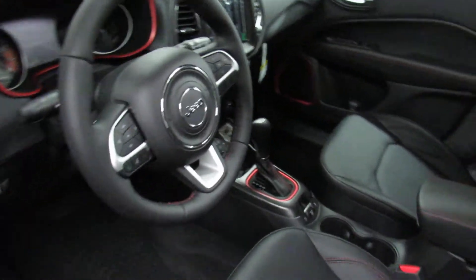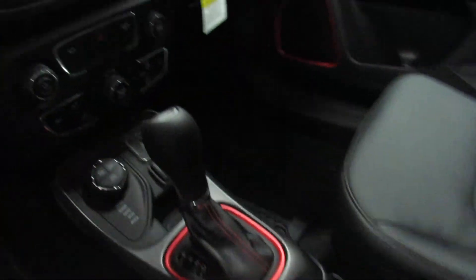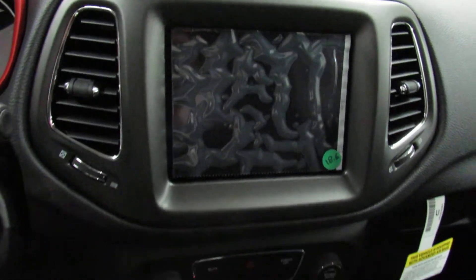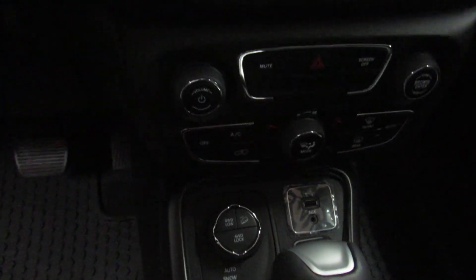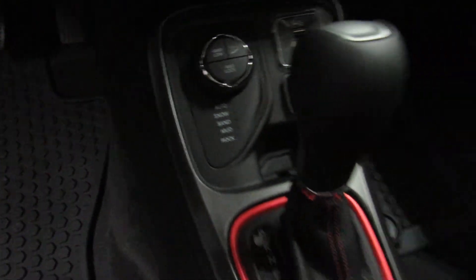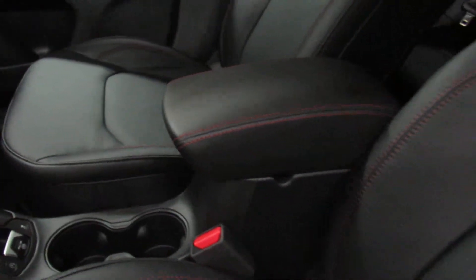Now because this is the Trailhawk you'll notice the ruby red accents — it gives it a really nice touch. It's got a beautiful 8.4 inch touchscreen display equipped with navigation, all your heating and cooling, and 4x4 capabilities. Just a beautiful, beautiful car.